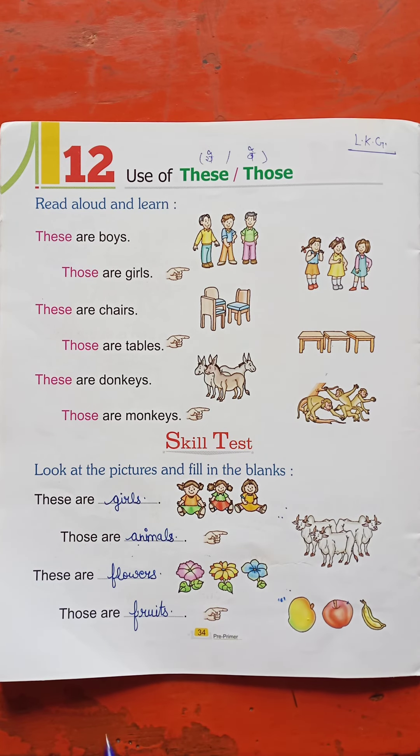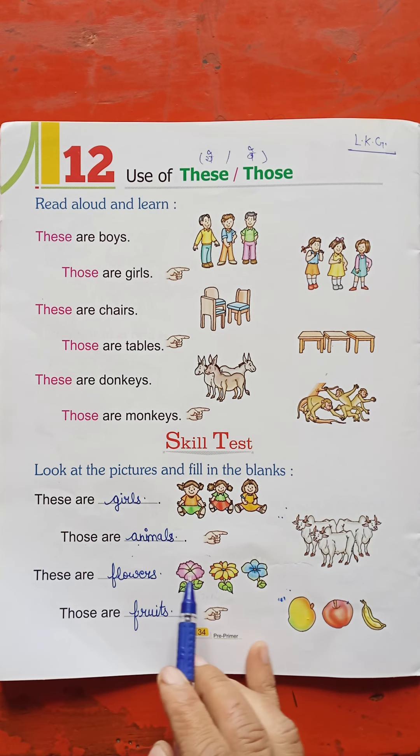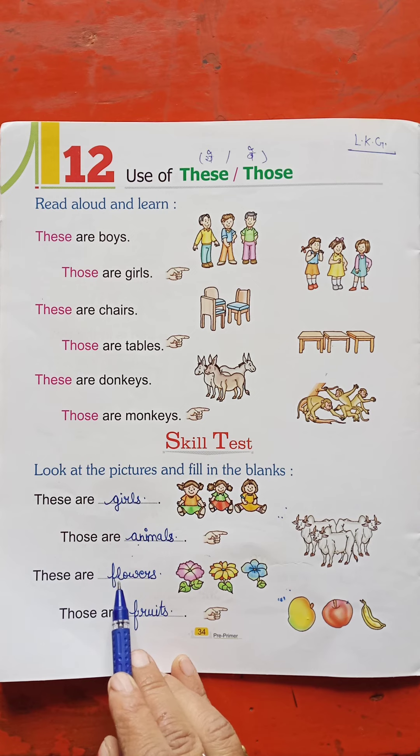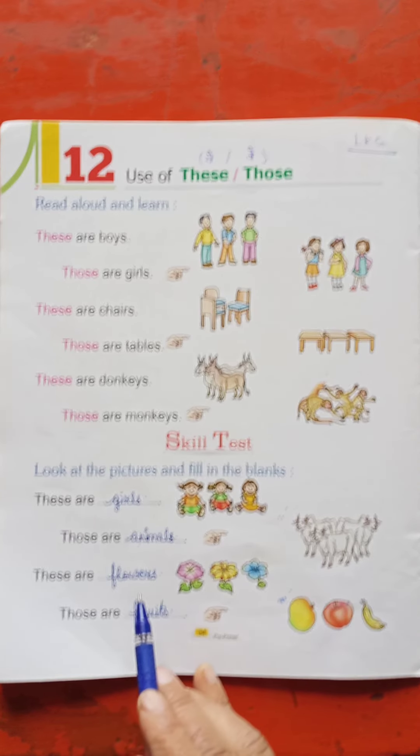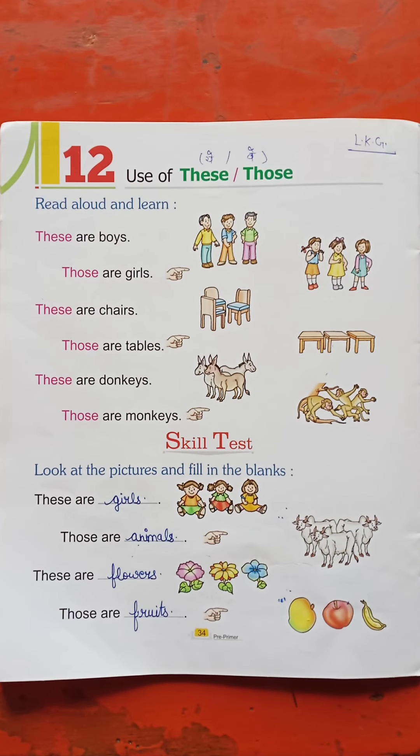You can write 'cows' here as well. These are flowers — F-L-O-W-E-R-S. They are food. Those are fruits.